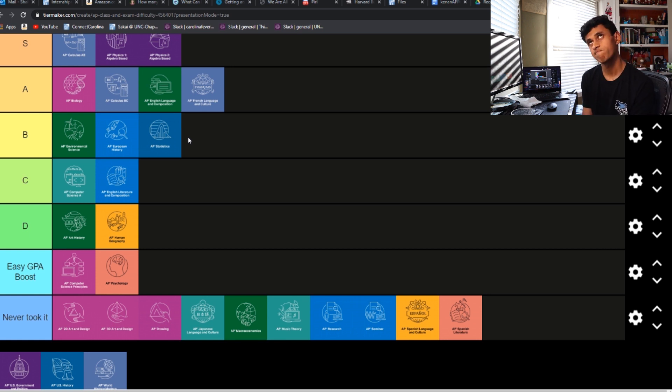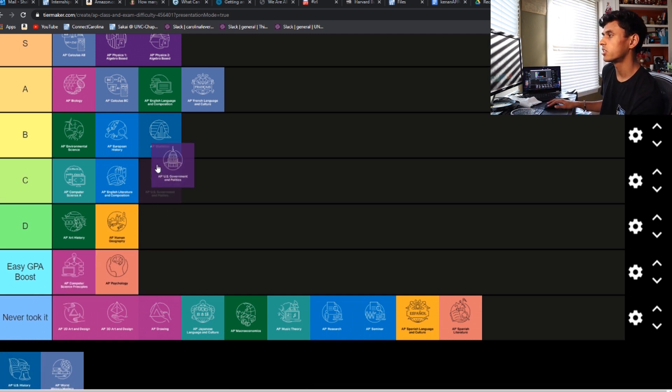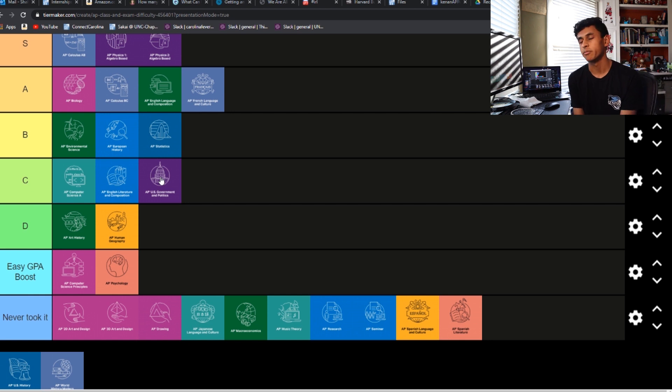AP Gov — this is an interesting one. I'm between D and C for this one. I took it first semester senior year, and it was just a lot of vocab again, like Psych. But again, there was that extra layer of having to apply it to current politics and current world scenarios, and knowing all of the amendments and where they've applied in Supreme Court cases and stuff. So I think I'm going to give it C tier — it could be D, but I feel like C is more appropriate.